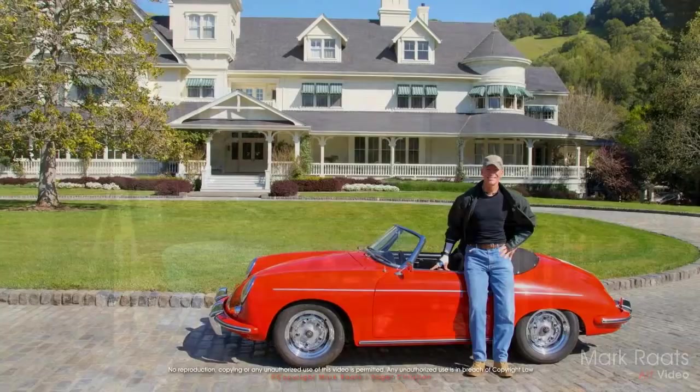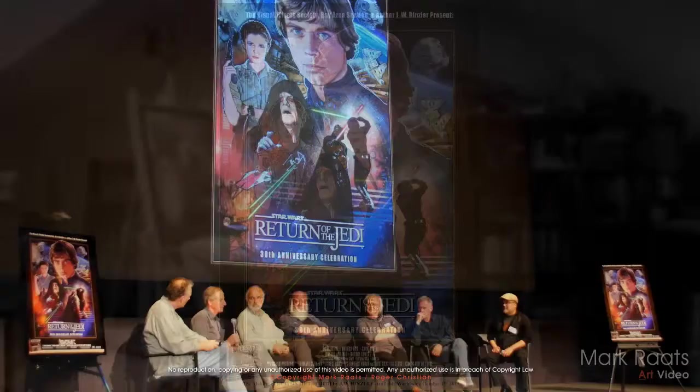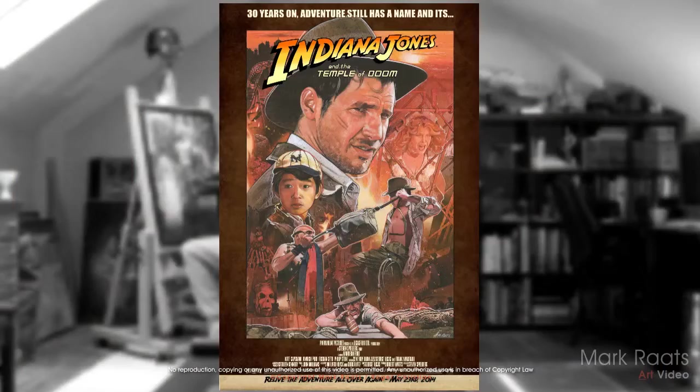Hi there, my name is Mark Rotz and I'm an artist and illustrator based in Perth, Western Australia. The art I'm best known for is the official Raiders of the Lost Ark lobby poster I created for the IMAX release of Raiders in 2012. I was also incredibly privileged to be asked to paint a Return of the Jedi 30th Anniversary movie poster, an artwork that joins many others I've created for the Indiana Jones and Star Wars franchises and for Lucasfilm over the years.